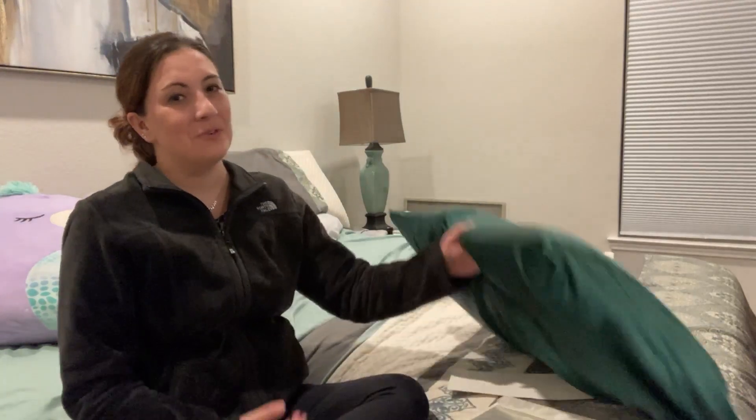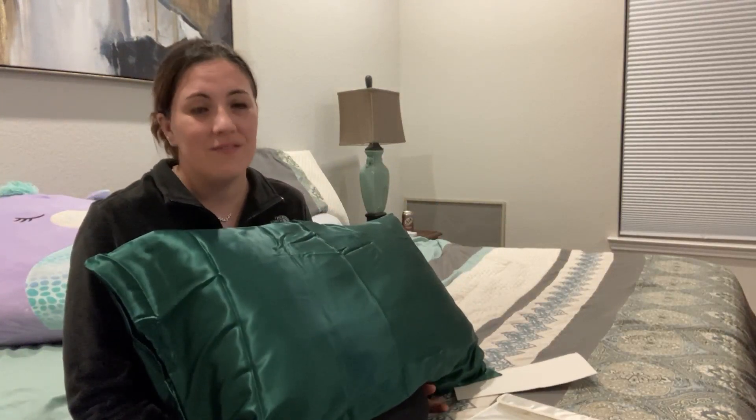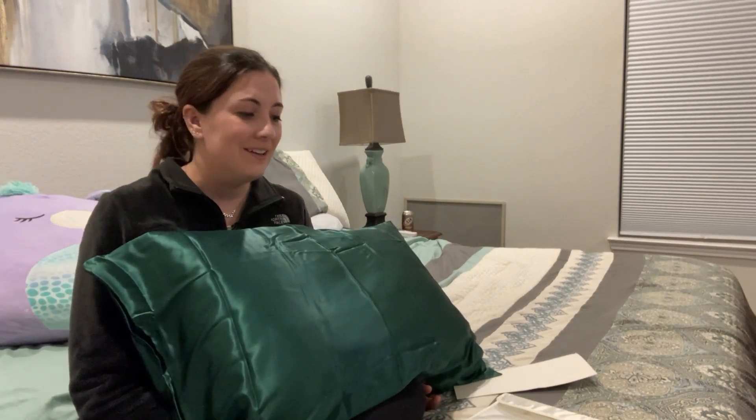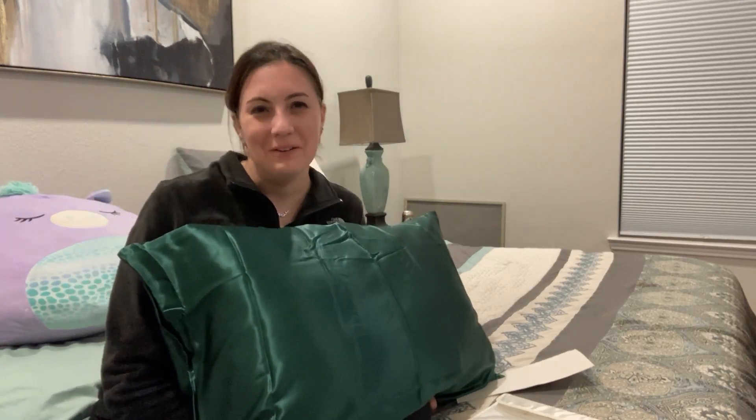You're going to really enjoy your new silk pillowcase. The customer service that's offered is fantastic. They have a 30-day money-back guarantee. You're going to be happy with your new product. Enjoy your new silk pillowcase.